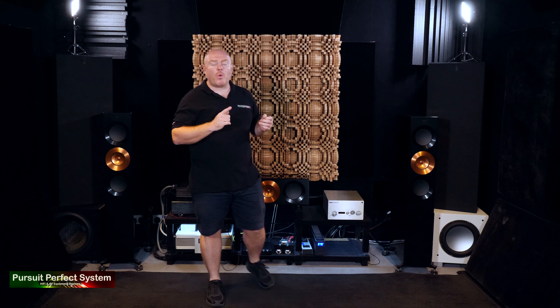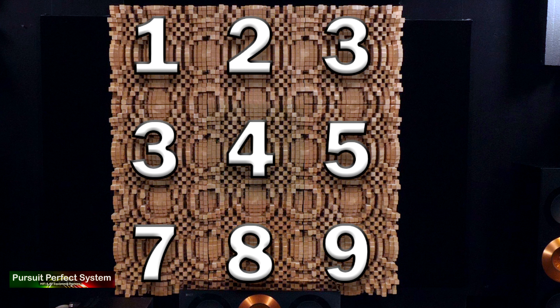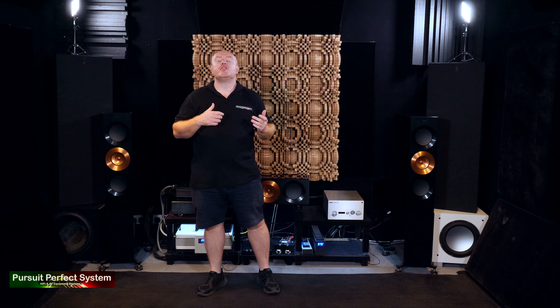Now this is not one, not two, not three, but nine GIK Acoustics Gotham Diffusers — or diffusion acoustic treatments.